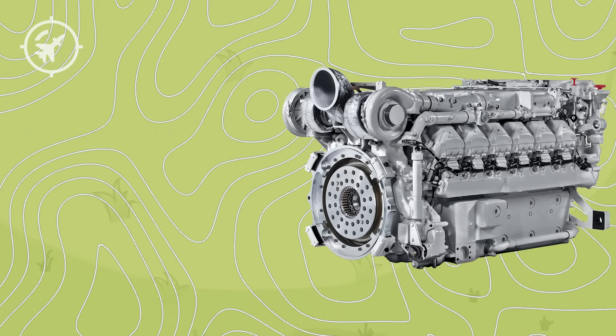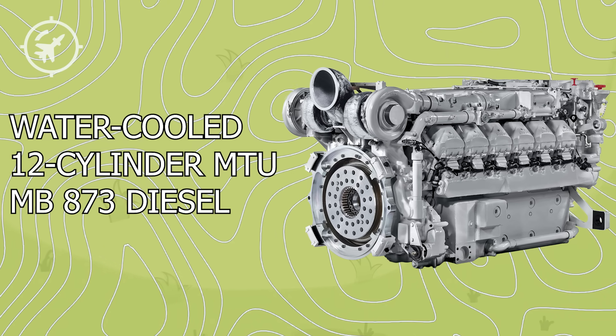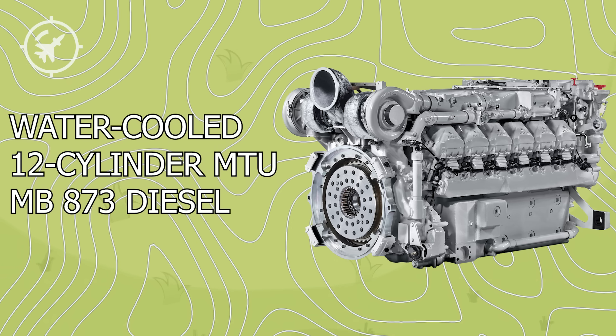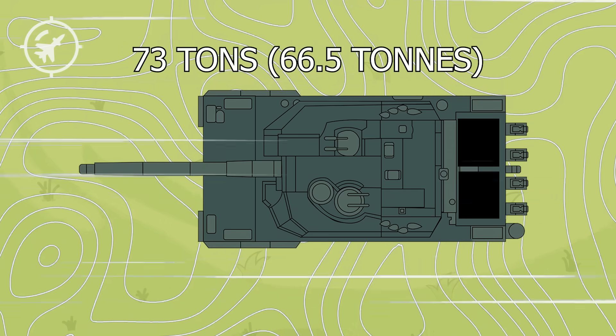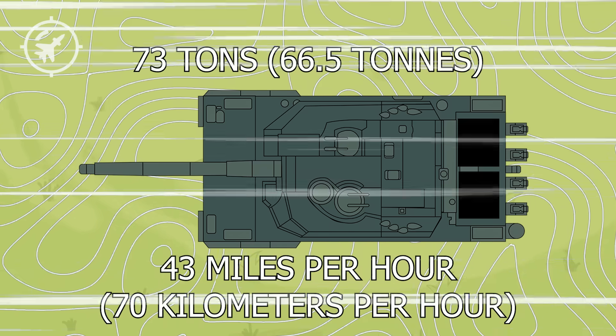The Leopard 2 is no slouch either. The vehicle is equipped with a 12-cylinder water-cooled MTU MB-873 diesel engine rated at 1,500 horsepower, producing over 21 horsepower per ton. This 73-ton machine can still reach a top speed of 43 mph — an incredible feat for a vehicle of this weight.